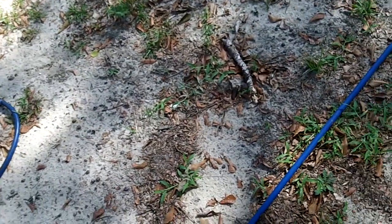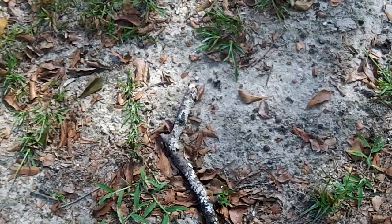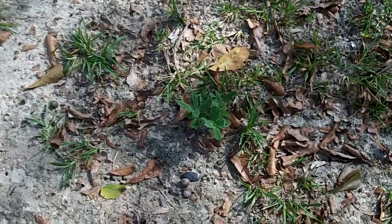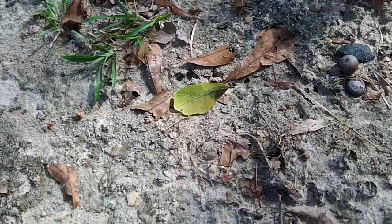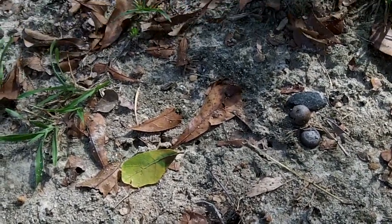Alright, I'm here at this property, I'm spraying for ants and roaches, but one thing I've really noticed — they have a very healthy population of Argentine ants.